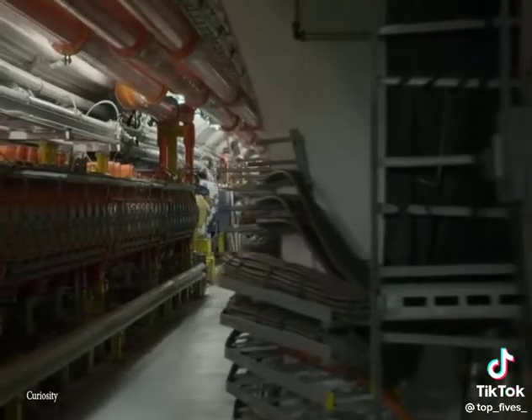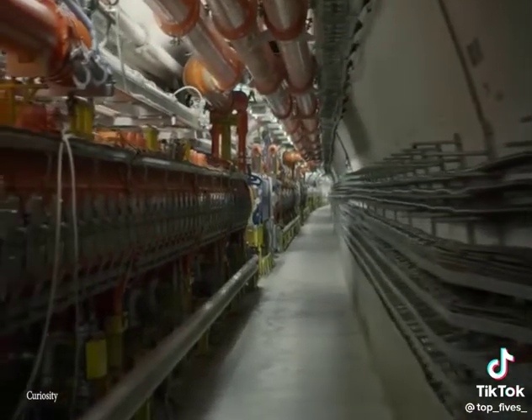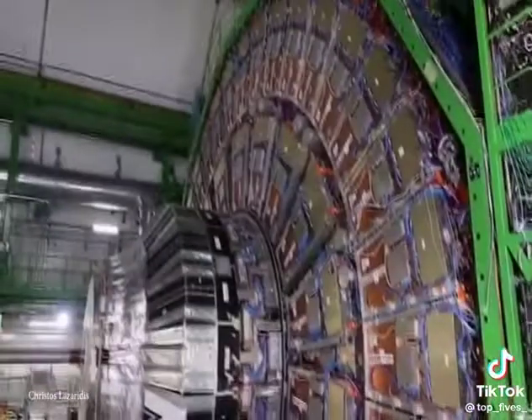But over the years, the LHC has shattered records in the world of particle collisions, and as of 2018, it's been shut down to undergo further upgrades to the decades-old technology. But perhaps some of the universe's biggest secrets are best kept deep underground.